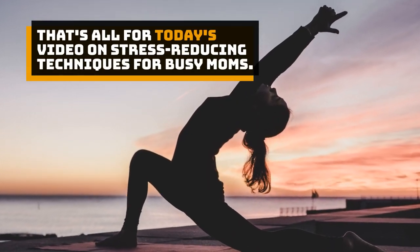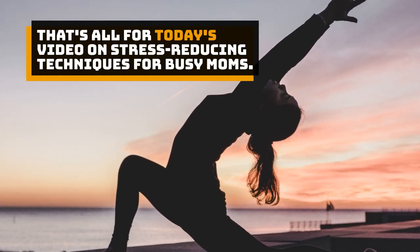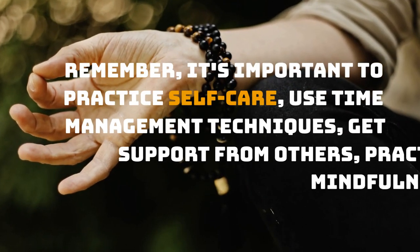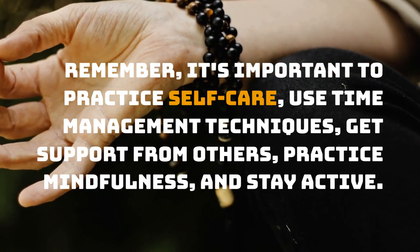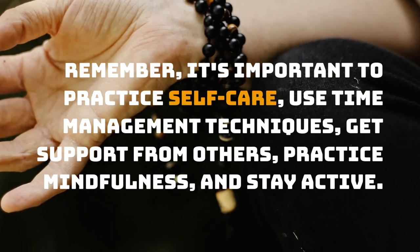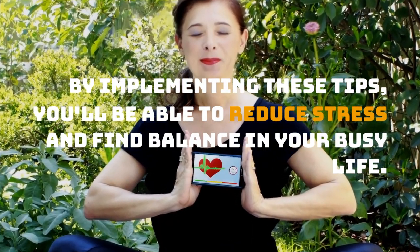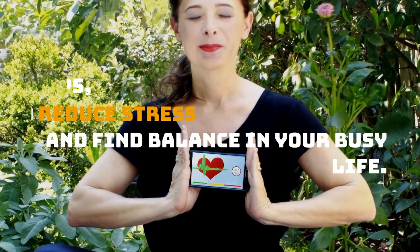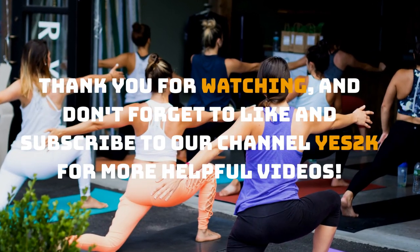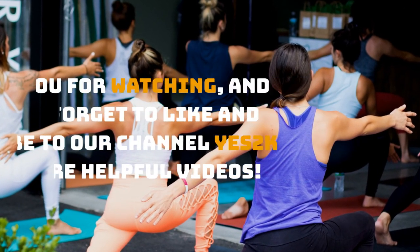That's all for today's video on stress-reducing techniques for busy moms. Remember, it's important to practice self-care, use time management techniques, get support from others, practice mindfulness, and stay active. By implementing these tips, you'll be able to reduce stress and find balance in your busy life. Thank you for watching, and don't forget to like and subscribe to our channel YES2K for more helpful videos.